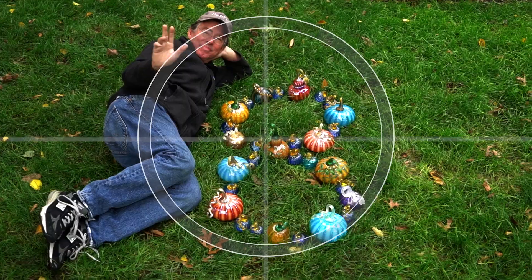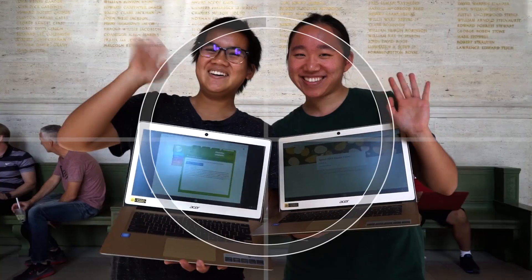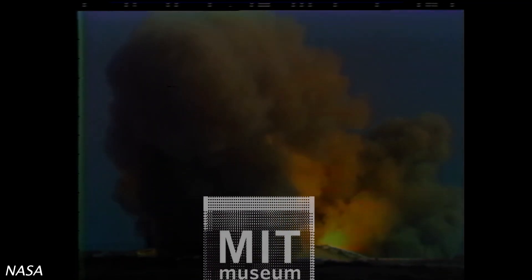Ten, nine, ignition sequence starts. Six, five, four, three, two, one, zero. All engines running. Liftoff. We have a liftoff.